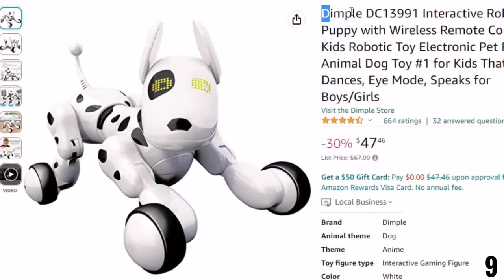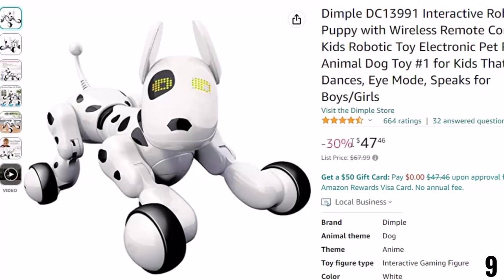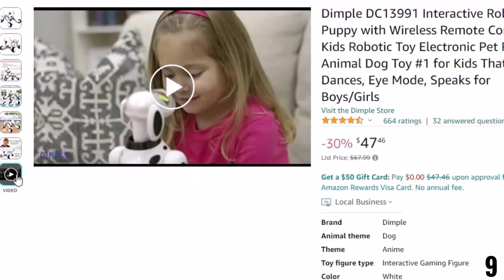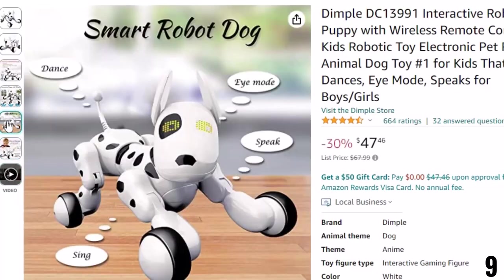Number 9: Dimple DC13991 Interactive. This robot dog toy is here with 30% price off. Now you can get it at around $47. Features of this product — fun, interactive play. This adorable remote-controlled toy puppy can sing and dance. With multiple play modes, including alphabet and number learning mode, this toy is great for kids of all ages.